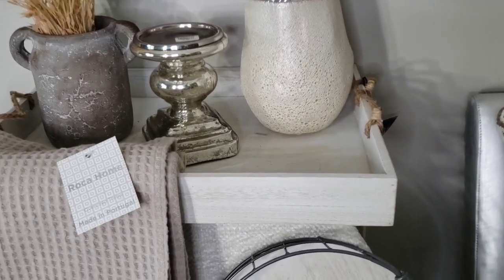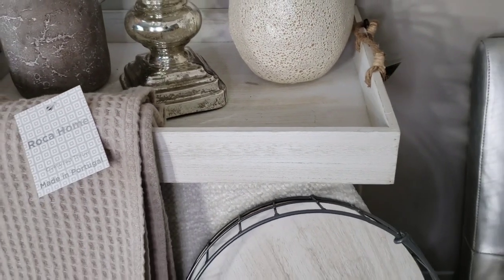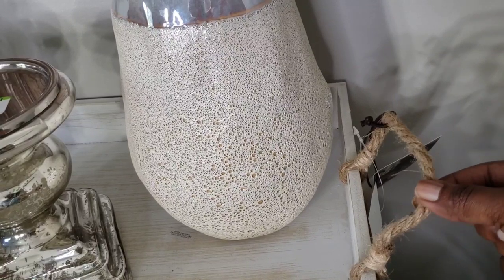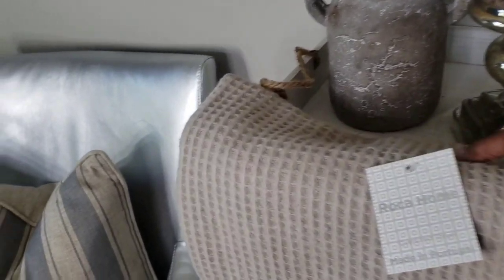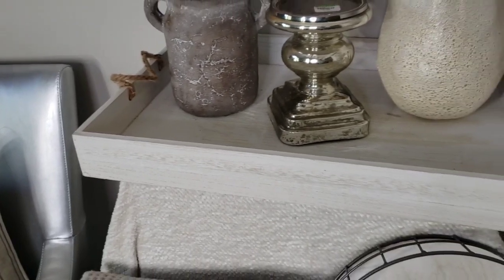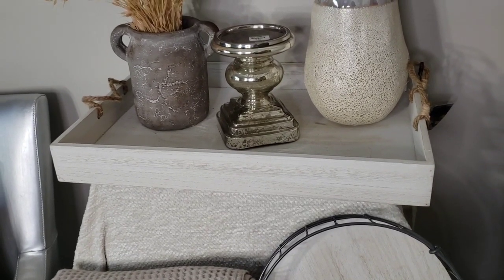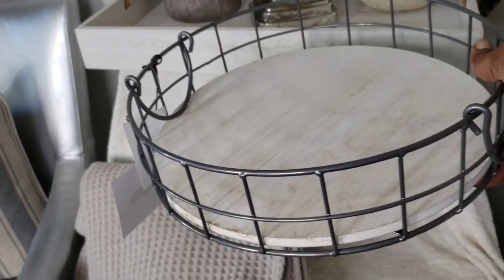I also picked up this tray — it's just a simple whitewashed wood tray with nice little rope handles and it's a pretty nice size. I may put this on the desk if I use it in this room. Some of these items might end up in the kitchen, like this item here — it's just a small simple tray with a wood bottom and a metal rim, and I thought this would work near my kitchen sink.